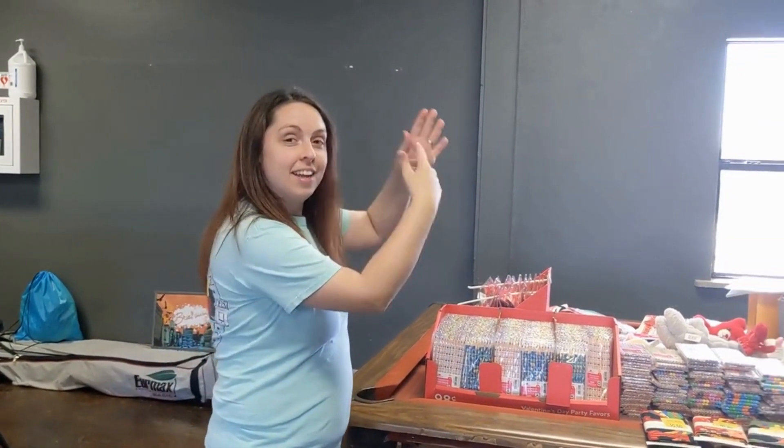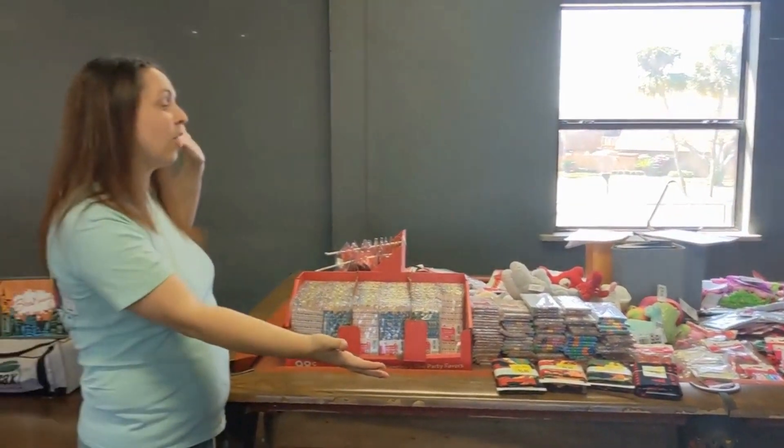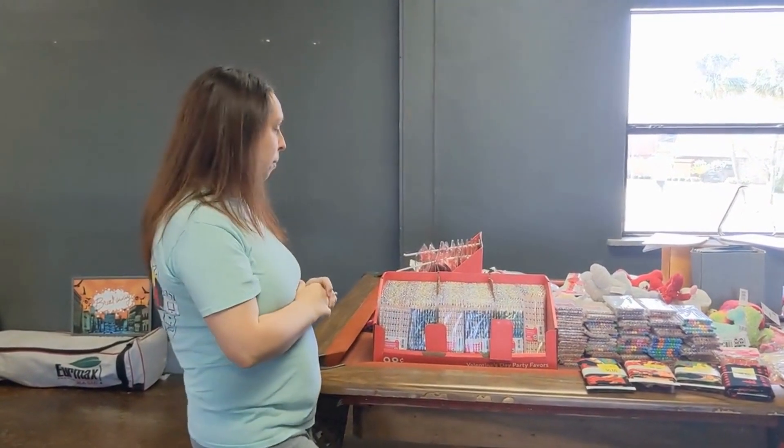Hey everybody, it's Annabeth with Sending Shoe Boxes. Valentine's Day clearance is happening, so this is our latest clearance haul. I'll walk you through what we were able to get. This is from two different Walmarts around us.